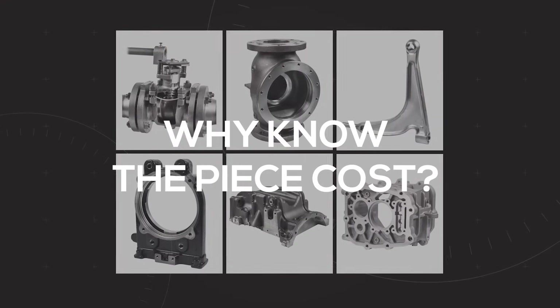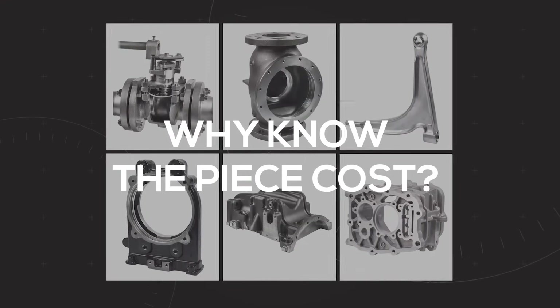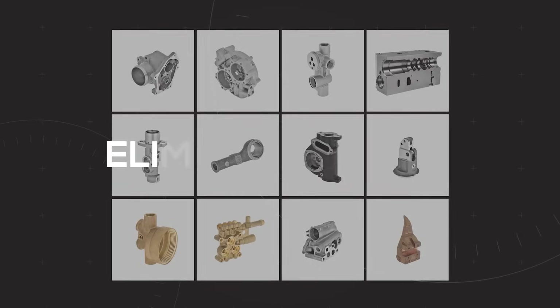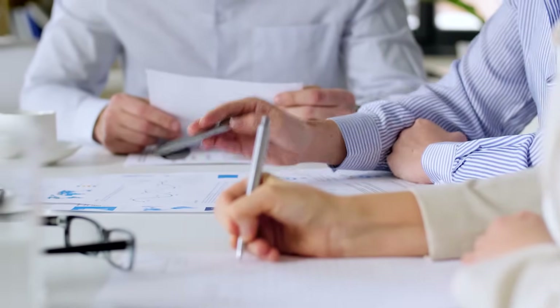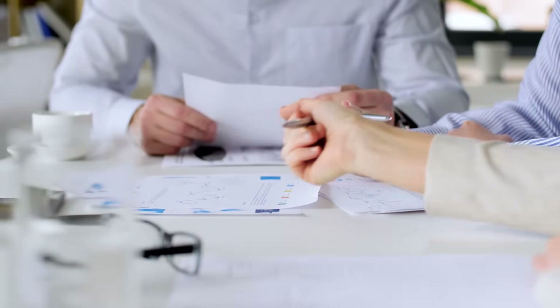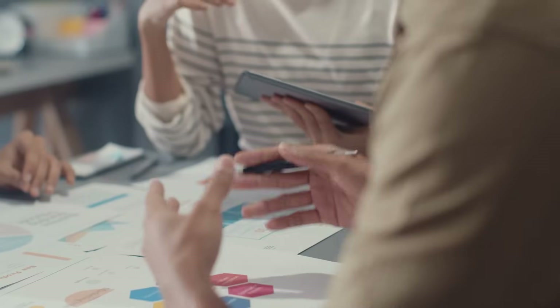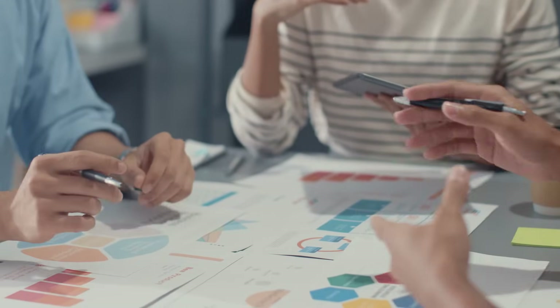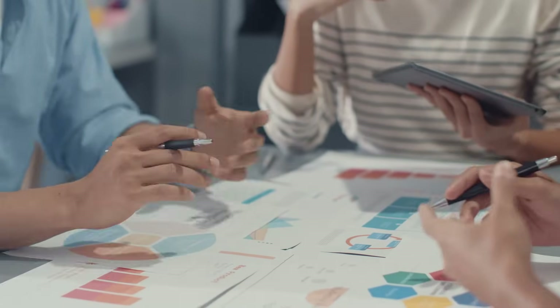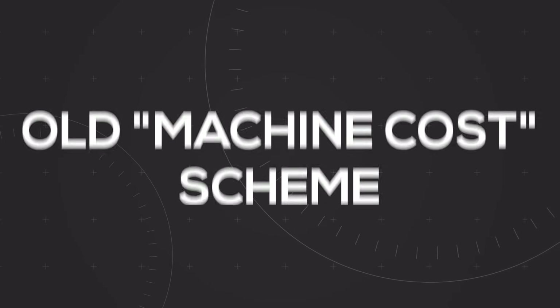Why know the piece cost? Knowing the cost in a scientific way means eliminating risks, having more control over strategic choices such as the choice of new machinery. Doing an in-depth study of this kind is the right way to examine and compare various machine tools, moving from the old machine cost scheme to the new piece cost approach.